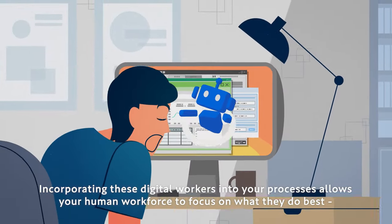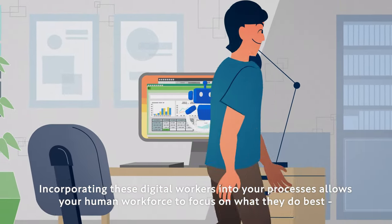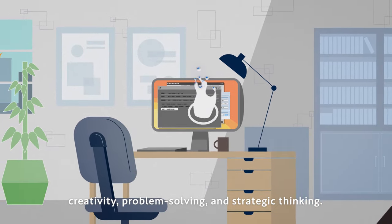Incorporating these digital workers into your processes allows your human workforce to focus on what they do best: creativity, problem-solving, and strategic thinking.